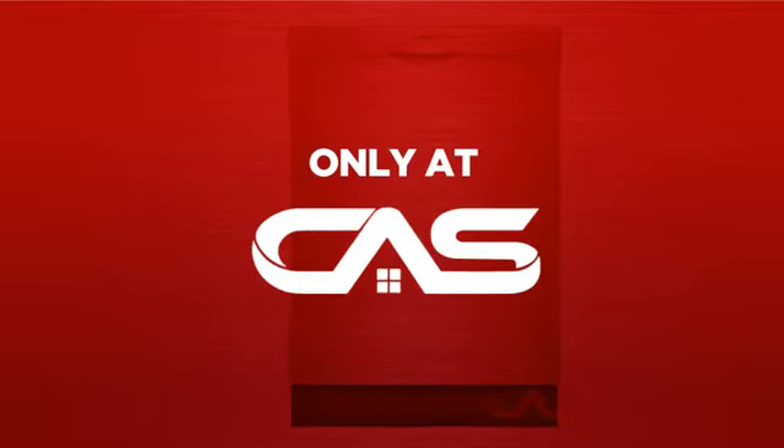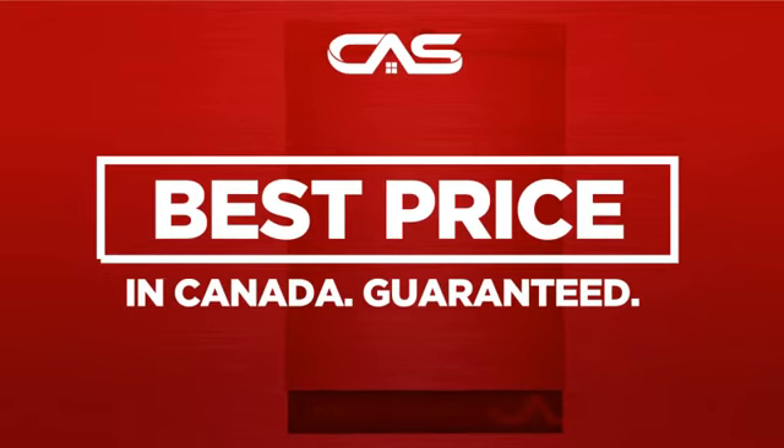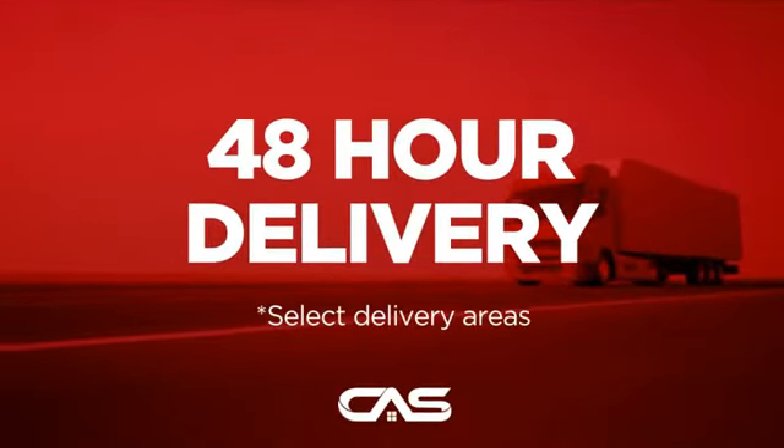And only at Canadian Appliance Source, you get this dishwasher at the best price in Canada. Plus, it can be delivered within 48 hours.